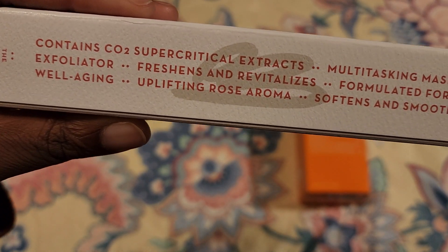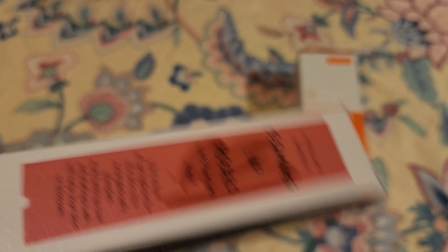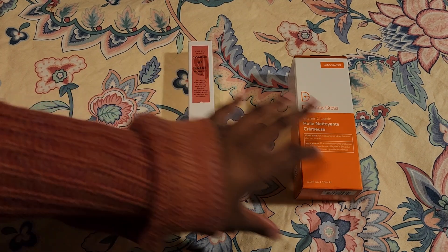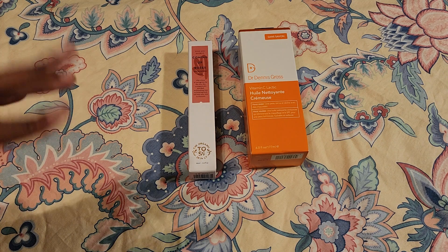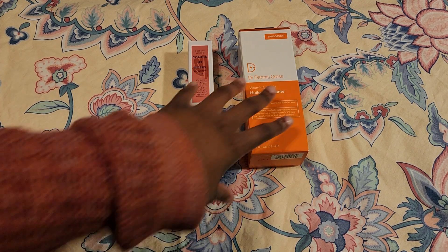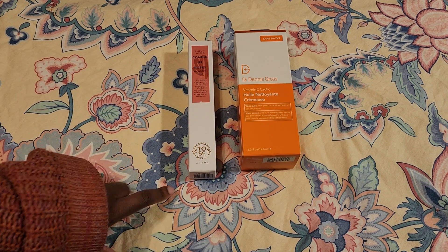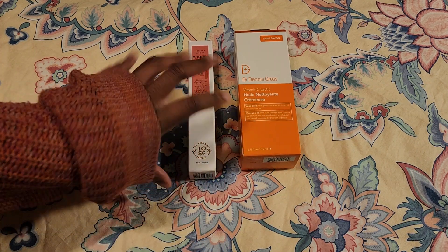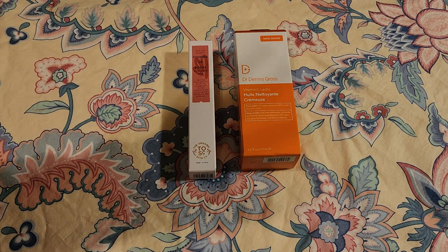The mask has extracts and is described as a multi-tasking mask exfoliator that freshens and allows relief for well-aging. I decided to try these two because I just wanted to try something new. When fall comes your skin starts to change, so I wanted to see if these will help me transition into fall. I definitely want to try the Delicate more after this, but I'll hit these up real quick, use them, and see if I like them — and if my skin needs something different altogether going into fall.